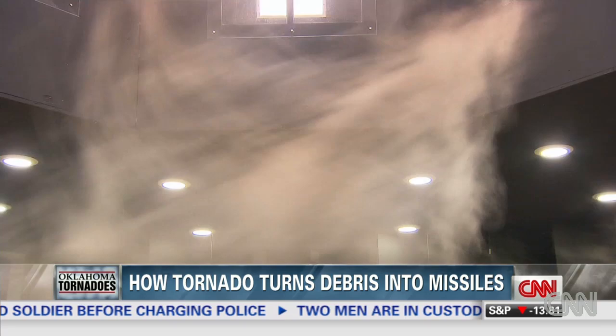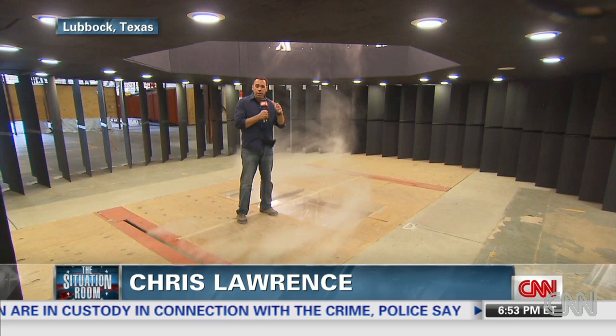So bottom line, when the winds start to whip around like this, you need to get to the closest safe spot. And that may not always be underground.